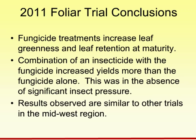Overall conclusions from 2011 trials, which will be repeated in 2012: fungicide treatments increased leaf greenness and leaf retention at maturity at many of the sites. This is something we see with strobilurin fungicides. The combination of insecticide with fungicide increased yield more than fungicide alone, and this was really in the absence of any significant insect pressure. Foliar disease levels at all locations were very low. In general, our Nebraska soybean foliar disease levels are below the point where we would make a fungicide application for just disease control. Results are very similar to other trials throughout the Midwest — it's very common to see fungicide applications hit in the 1.7 to 2.2 bushel per acre range for yield increase versus a check across many Midwest trials.